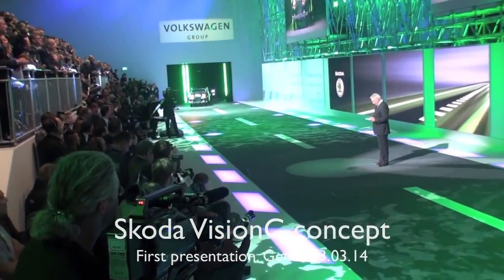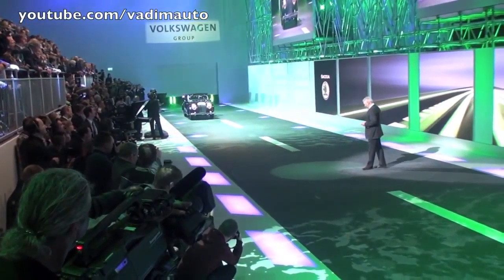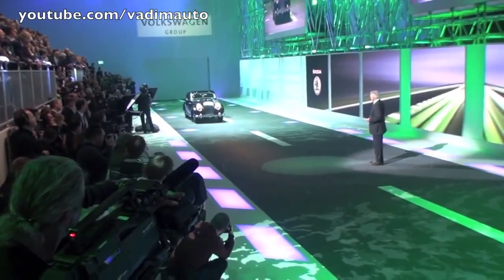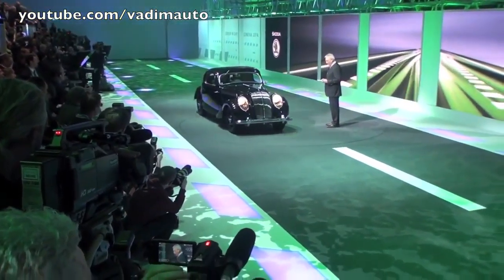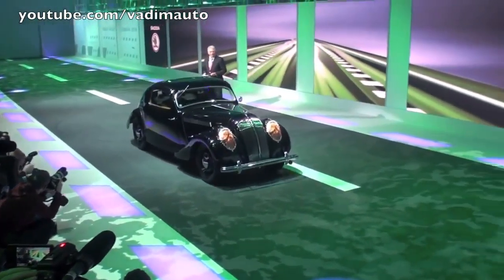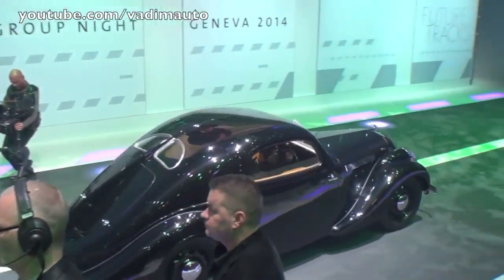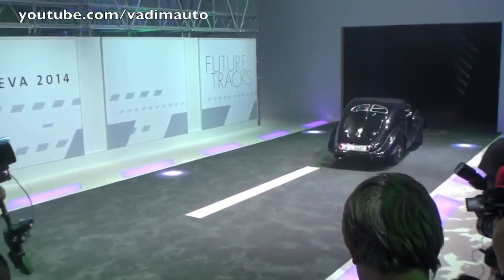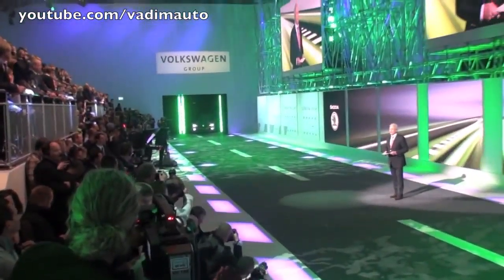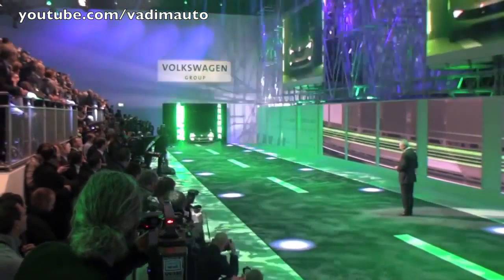Sometimes we look in the rearview mirror, and we at Skoda have the good fortune of being able to look back on a wonderful and long tradition and heritage. In the last 119 years we have created numerous automotive dreams. One of them is this Skoda Popular Monte Carlo from the 1930s — a car that truly generates loads of emotions. And here in Geneva we'd also like to show you what emotions we've packed into a state-of-the-art modern Skoda.